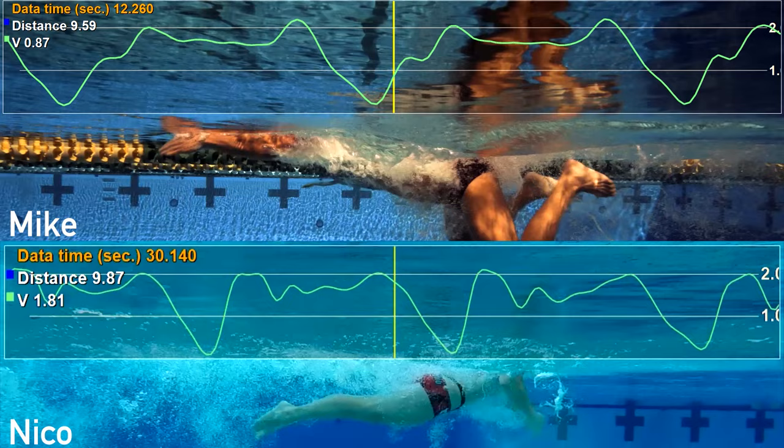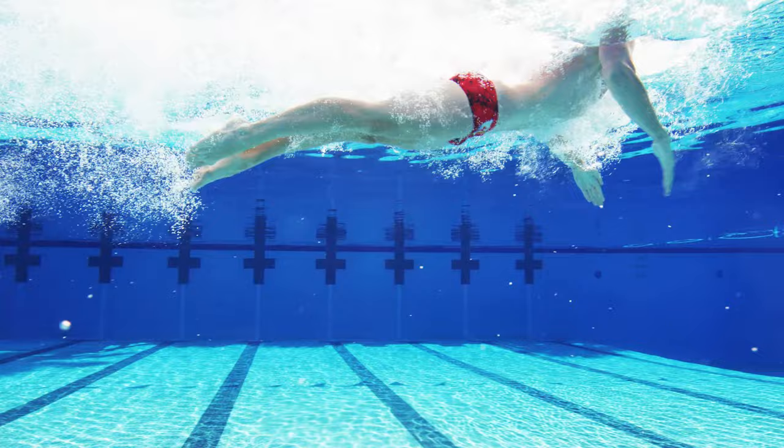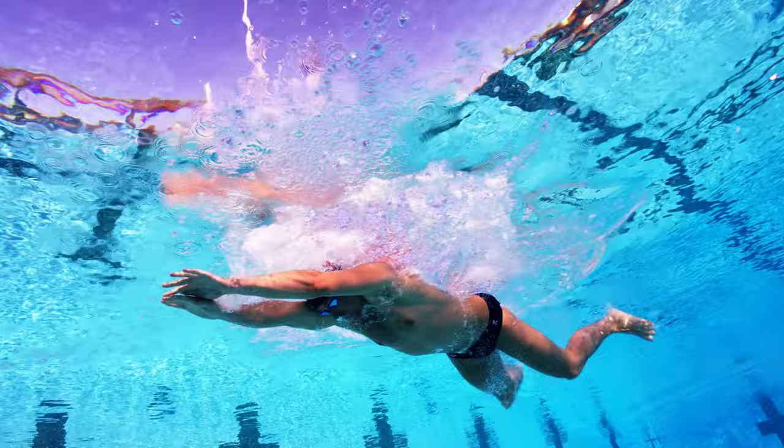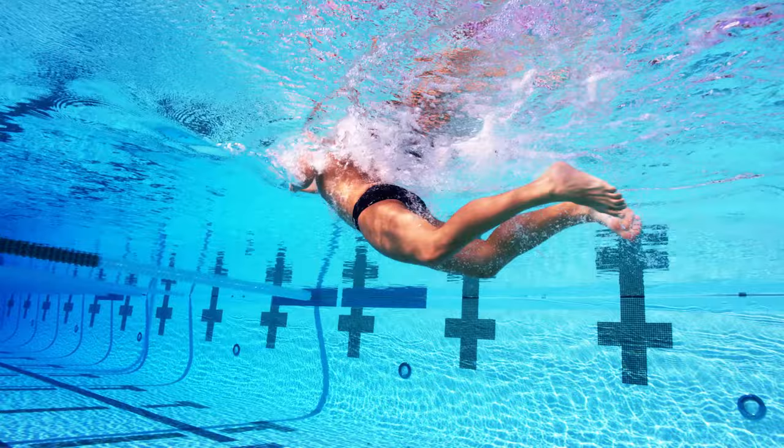The end of the breaststroke kick is one of the five common places where we see the hanging feet causing a big drag problem. After studying hundreds of breaststrokers, we found that it is the back end — the technique of finishing the kick — that is often the bigger cause of frontal drag compared to the way the swimmer streamlines in front.